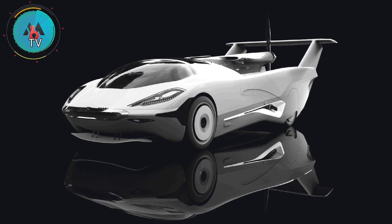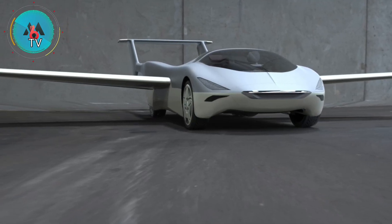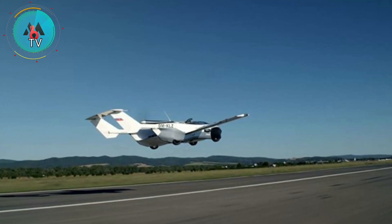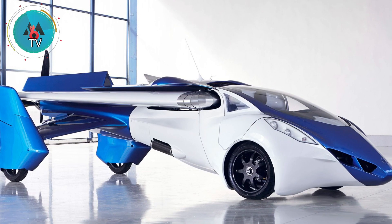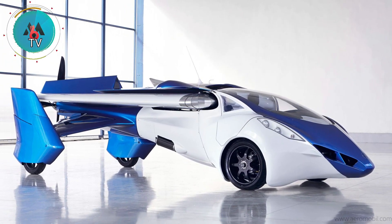While the Aircar's design leaves something to be desired — it looks like something from a straight-to-VOD sci-fi movie — its driving abilities look certain to set it apart from the current crop of flying cars, including the SkyDrive SD03 and the Volocopter Volo City.